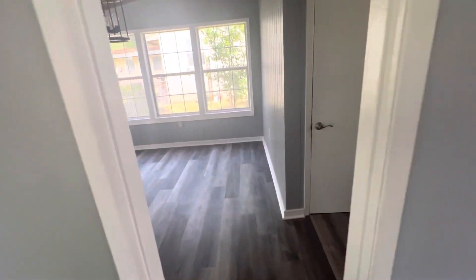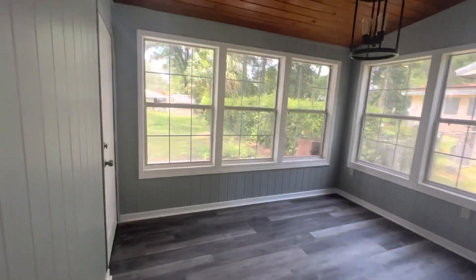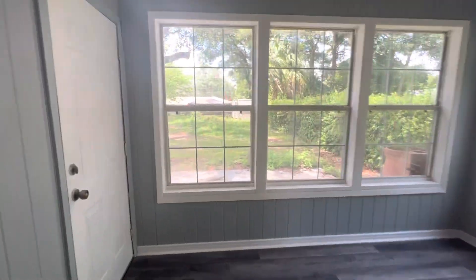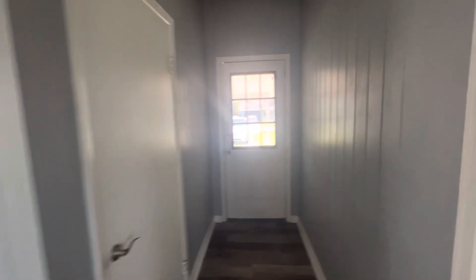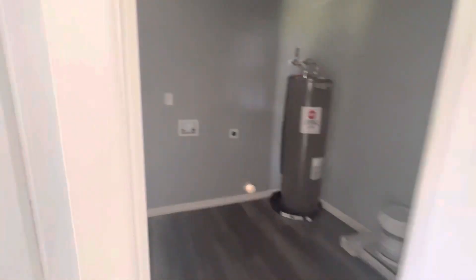This probably used to be the garage, so we've got a nice space. This goes outside, that goes out to the carport. Laundry room — so that's nice. New hot water heater.